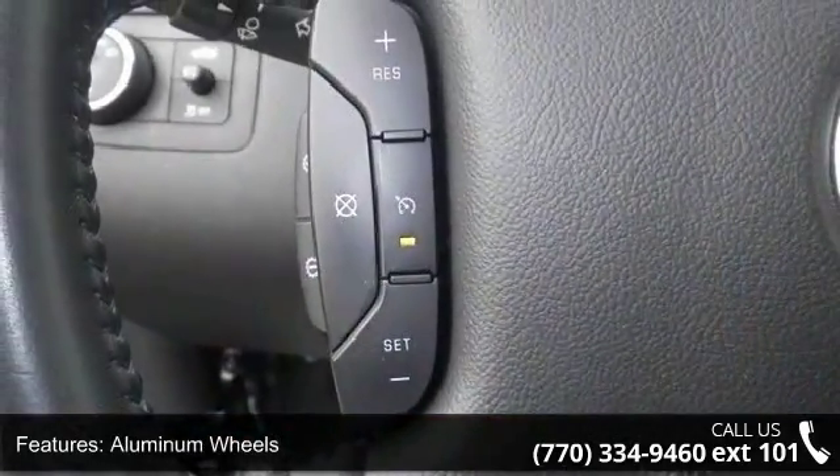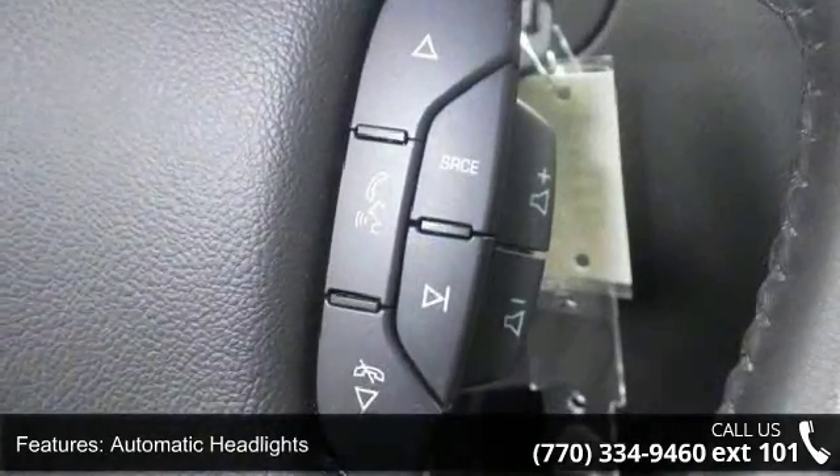Additional features include steering wheel audio controls, bucket seats, power driver seat, and rear bench seat.